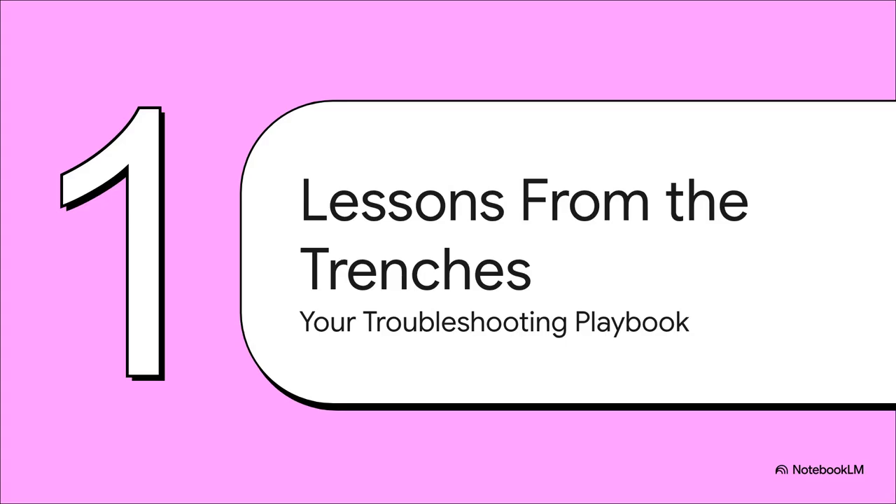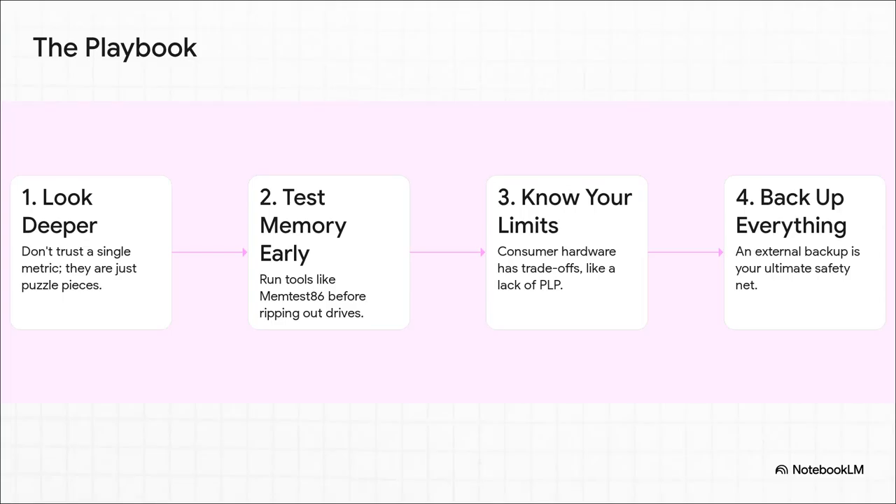This whole mystery is a fantastic lesson in troubleshooting. Let's distill it into a practical playbook. Lesson one: don't trust a single number — you can't get tunnel vision on one metric like that 11% wear; you have to see the whole picture. Second: test your memory, and test it early — don't make it the last thing you check. Third: really understand the limits of your hardware; the fact that this was a consumer drive without PLP was a huge clue. And finally, the big one: backups, backups, backups. The only reason this story didn't end in disaster was because there was a solid backup to restore from.